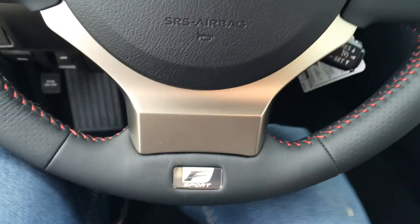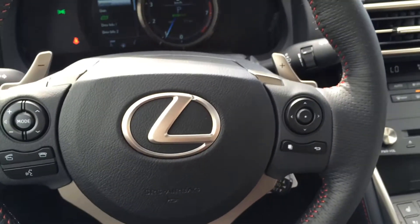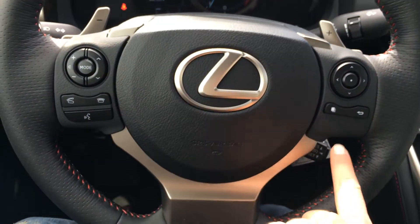The steering wheel is tilt and telescopic, and fully leather wrapped. It has paddle shifters as well as audio controls, hands-free communication, and cruise control.